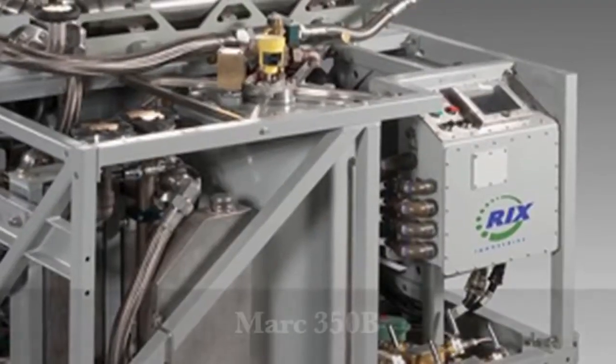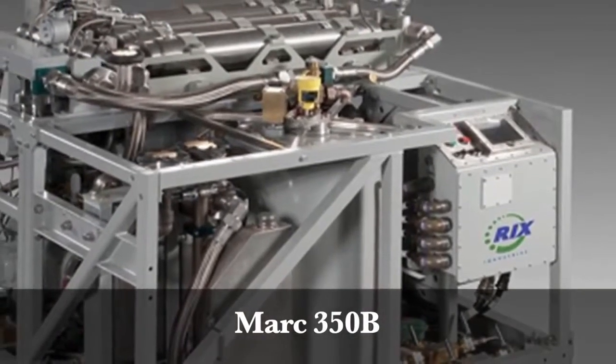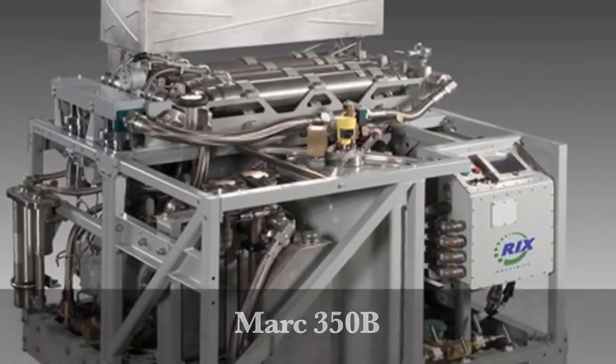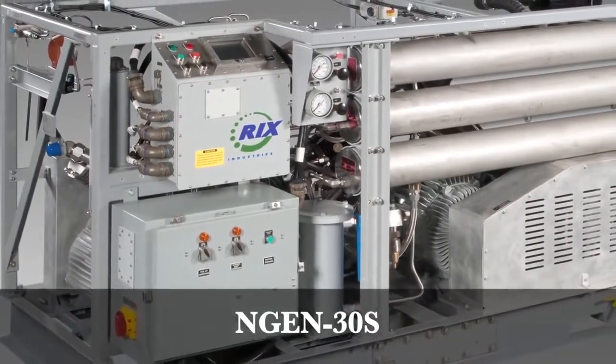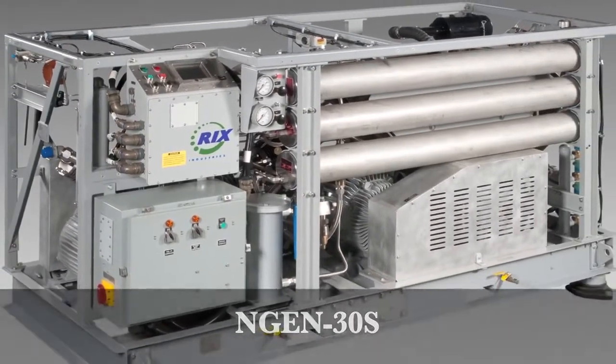From Seawolf and Virginia-class SSN submarines, CVN-class aircraft carriers, guided missile destroyers and cruisers, diving and salvage, underway replenishment ships, and most recently the newest U.S. Navy LCS-class combatant, Rick's compressor products are there — and so are the men and women of Rick's who support you and your missions.